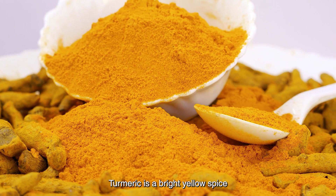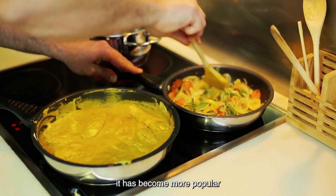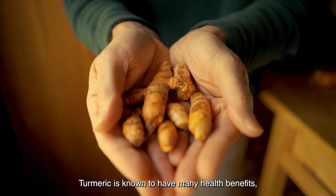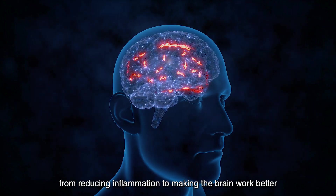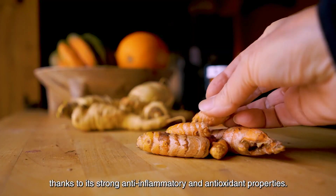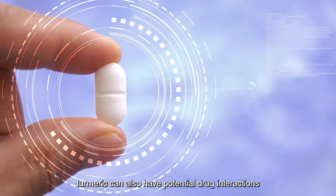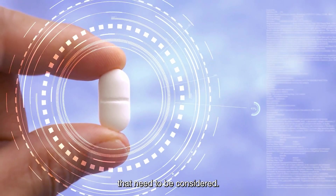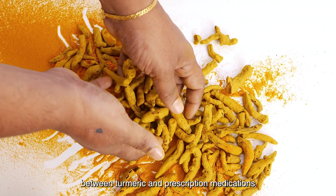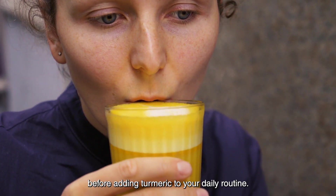Turmeric is a bright yellow spice that is often used in curries and other dishes. In recent years, it has become more popular as a natural treatment for a number of health problems. Turmeric is known to have many health benefits, from reducing inflammation to making the brain work better, thanks to its strong anti-inflammatory and antioxidant properties. However, despite its many benefits, turmeric can also have potential drug interactions that need to be considered. We'll take a closer look at the potential interactions between turmeric and prescription medications and discuss what you need to know before adding turmeric to your daily routine.